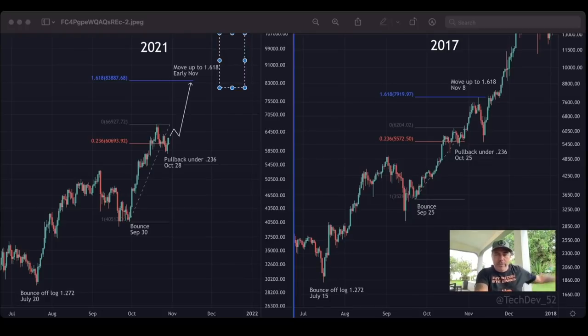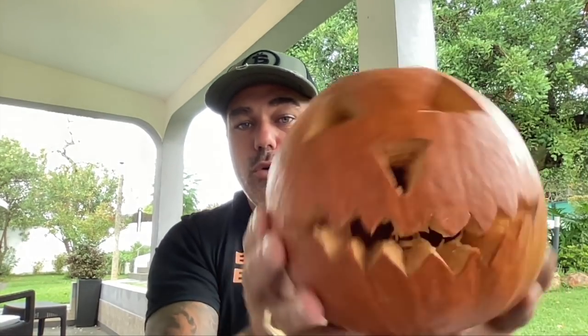That was everything for today. I hope you really enjoyed this short TA update. If you did, please give the video a thumbs up, share with your friends and family, subscribe to the channel, hit the notification bell, and leave a comment — what do you think about the charts? Happy, happy, happy Halloween! See you tomorrow. Bam!